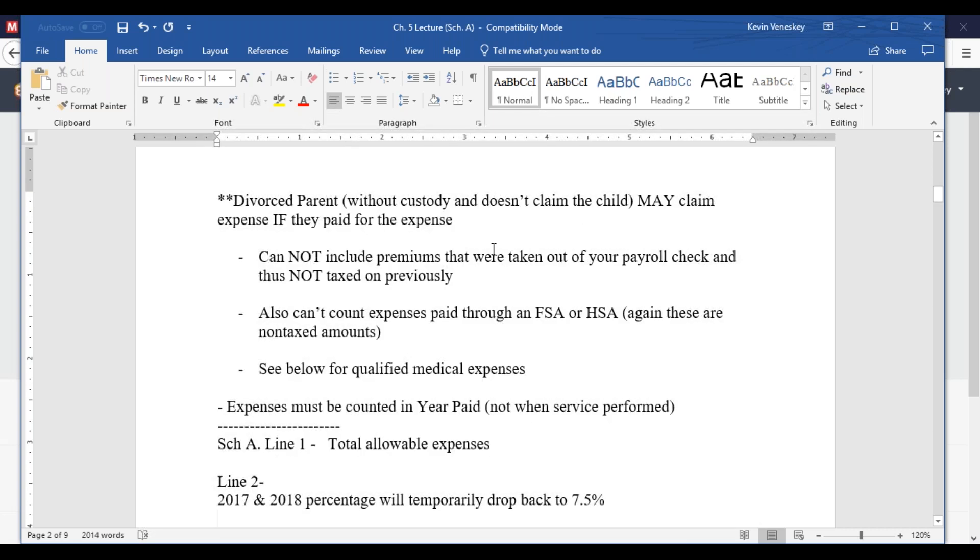You can't deduct premiums taken out of your paycheck — that would be double-dipping. If you earn $40,000 but have $3,000 taken out for medical premiums, only $37,000 shows on your W-2 as taxable. If you then deduct that $3,000 again as an itemized deduction, you're double-dipping. The same applies to FSA or HSA amounts — they're not even included in your W-2, so they're not taxed at all, and deducting them again is not allowed.